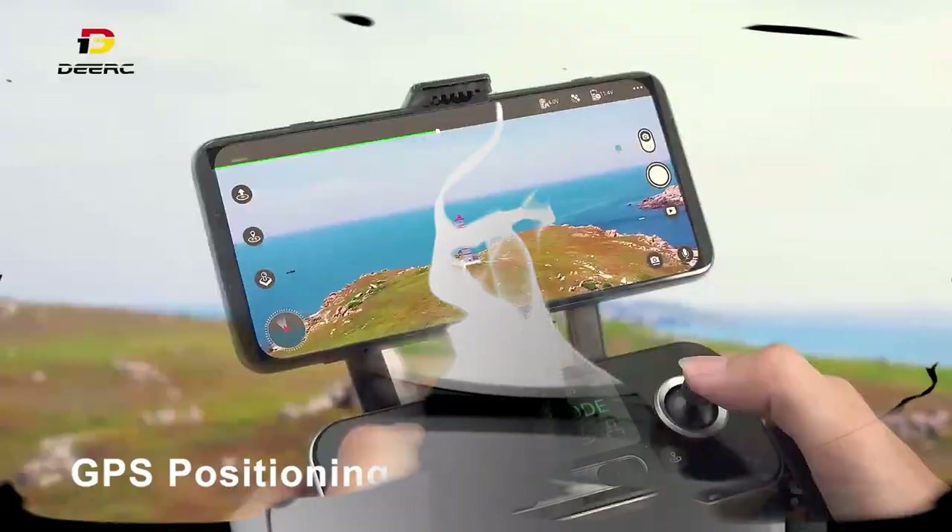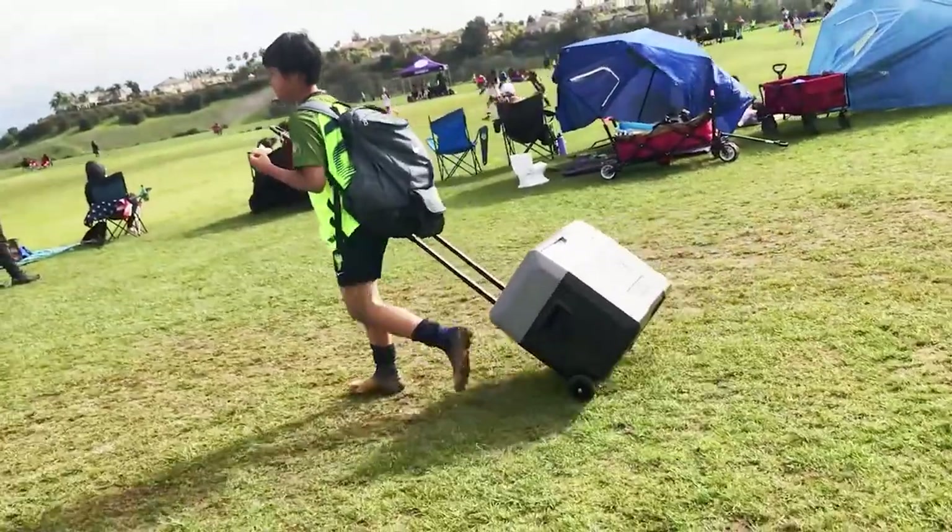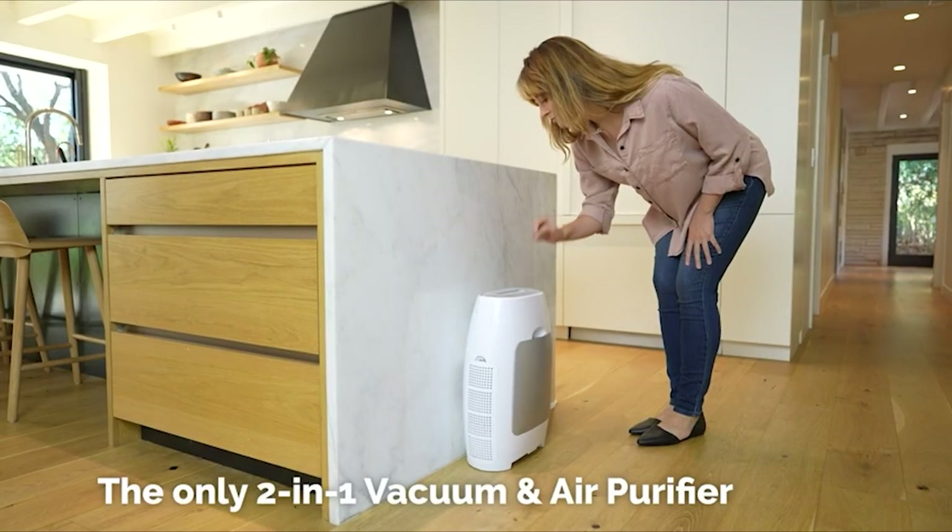Hello guys, welcome back to my YouTube channel. Today I am going to explain you about 9 amazing gadgets that make your life happy and easier, so let's start with this amazing video.